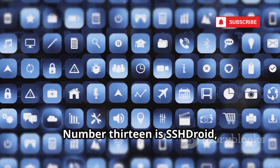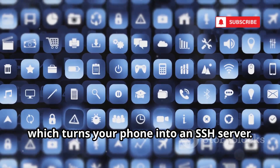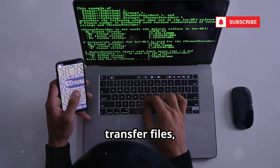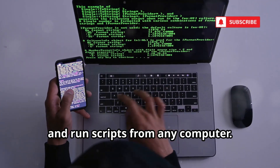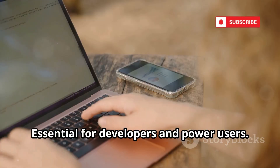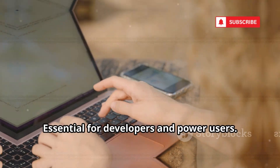Number 13 is SSH Droid, which turns your phone into an SSH server. Remotely access your phone's command line, transfer files, and run scripts from any computer. Combine it with Termux for a full-featured, remotely accessible Linux environment — essential for developers and power users.